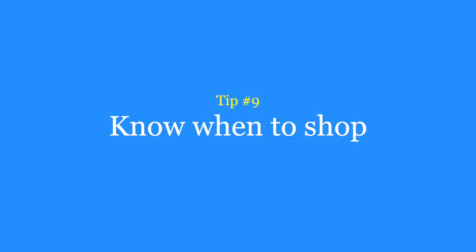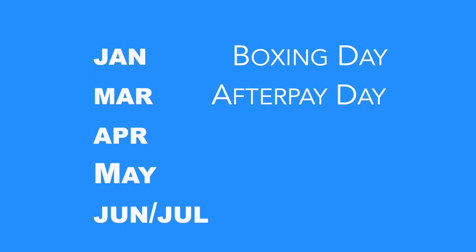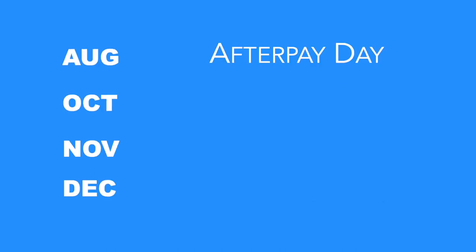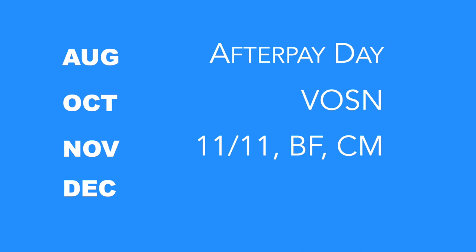Tip number nine is knowing when to shop — specifically knowing when the sales events happen every year. In January you have the continuation of Boxing Day sales, followed by Afterpay Day in March, Vogue Online Shopping Night in April, Click Frenzy in May, end of financial year sales in June and July, another Afterpay Day in August, Vogue Online Shopping Night in October, and in November you have Singles Day on the 11th followed by Black Friday and Cyber Monday, then Boxing Day in December. If you can delay your purchase until one of these sales events you're more likely to grab a deal. Boxing Day sales were historically the most competitive in Australia, but now more and more retailers are going harder on Black Friday in order to achieve their sales targets earlier.